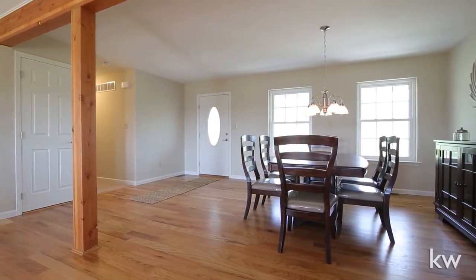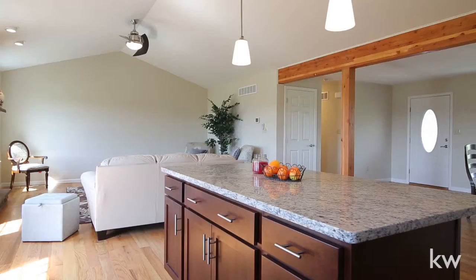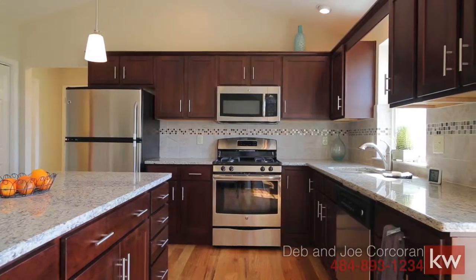The open floor plan connects the wonderful, well-equipped kitchen with the dining area. The kitchen features custom cabinets with soft-close drawers and beautiful granite countertops. The center island is great workspace and provides extra storage.